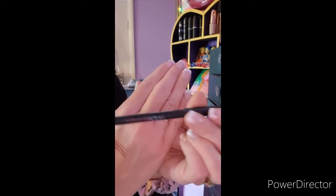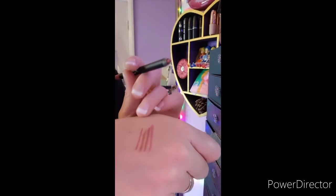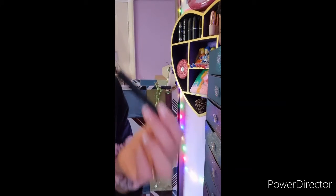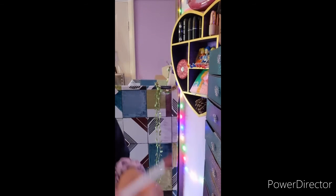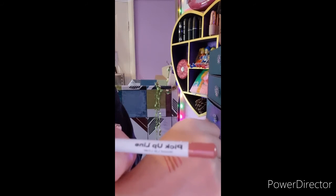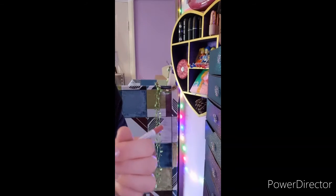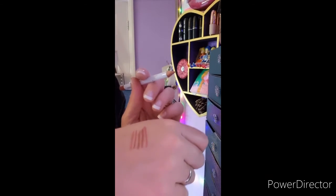The next one is a Huda Beauty lip contour liner in the shade Trophy Wife — I recently bought it at TK Maxx in a little tin with the Trophy Wife liquid lip. Absolutely stunning, so I'm gonna keep this. Then this one is a Misguided liner in the shade Bougie — it is very bougie! It's a really nice lip liner, I really like the shade, and it's really new — I literally got it last month. I'm not gonna declutter this one; it's definitely staying in my collection.